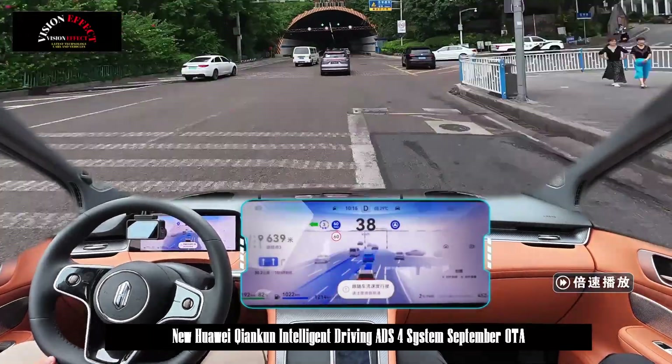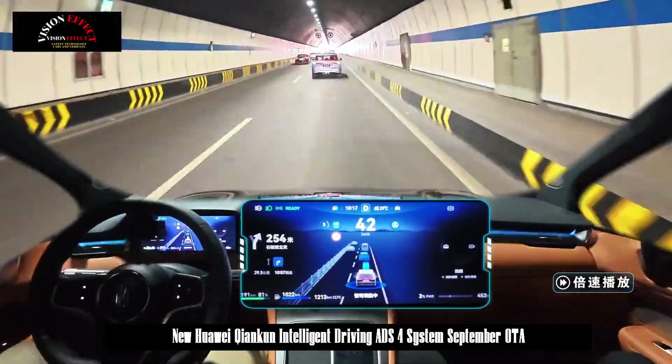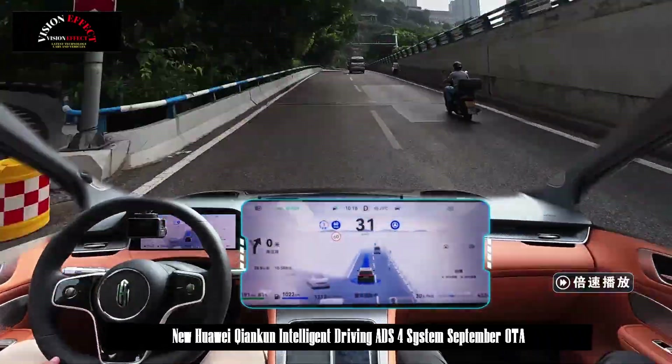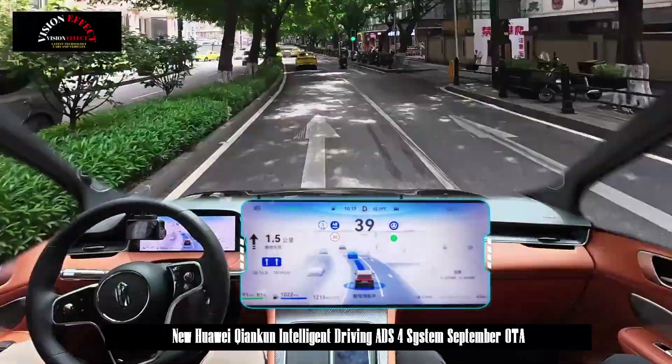When the system detects that the driver has lost their ability to drive due to a sudden illness — such as fainting or extreme fatigue — it will proactively take over the vehicle and take a series of measures, such as autonomously slowing down, parking safely at the side of the road, and activating the hazard lights, to maximize driver and road safety.